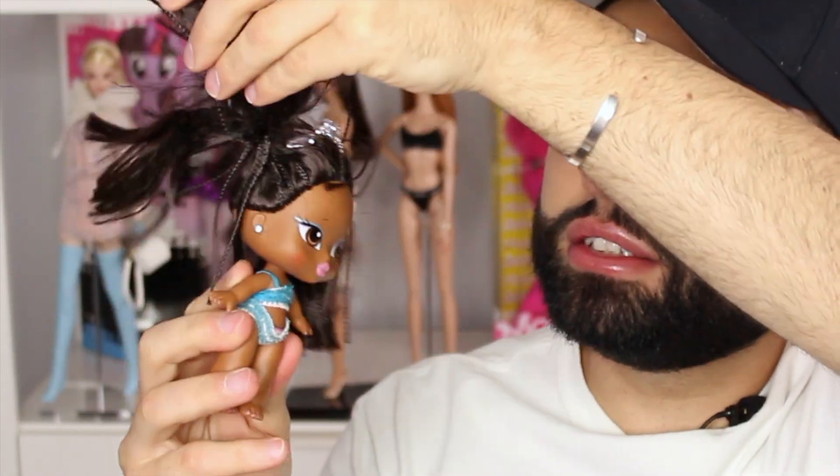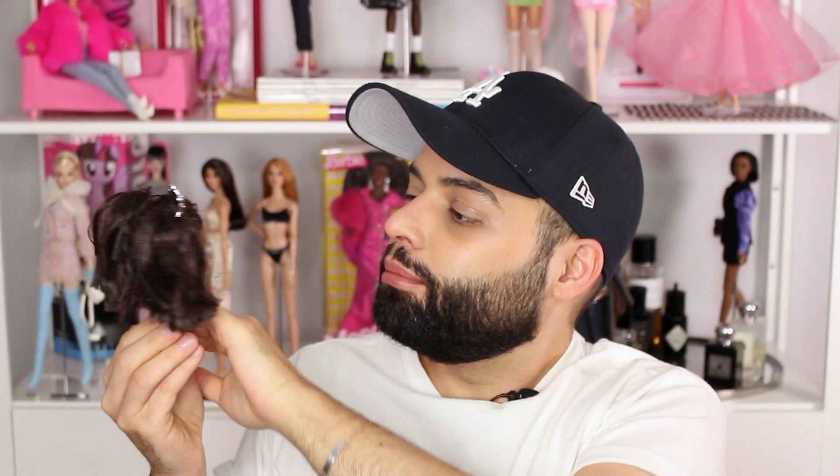Bratz Babies number three is Sasha — she's super cute as well, with little pigtails and micro braids, also wearing a little tiara and a little two-piece pajama set. She does have a little mark on her forehead that I'm hoping I can remove, but overall a cute little doll. Now getting into the actual dolls, I'll start the haul with Passion for Fashion Chloe.